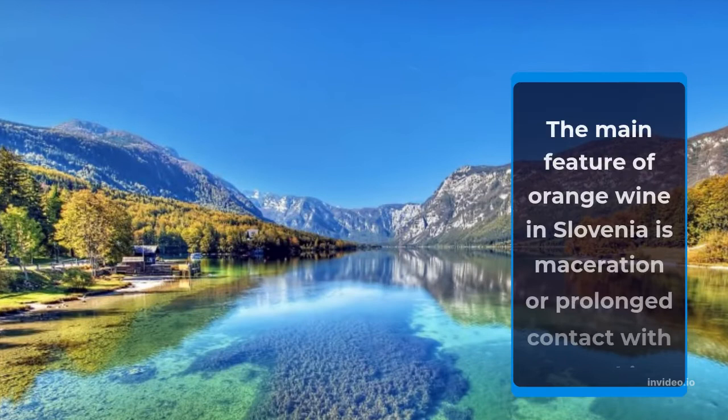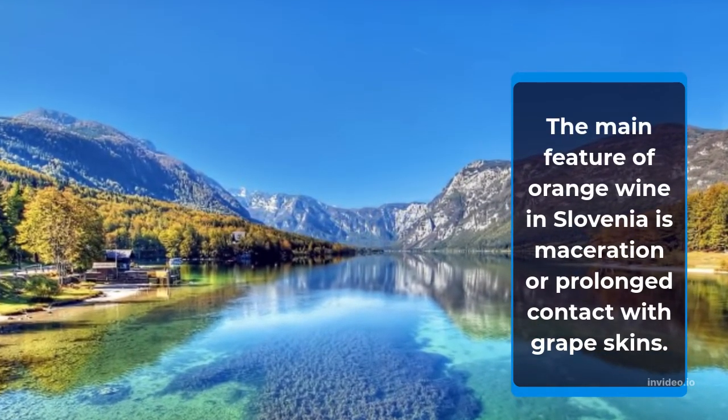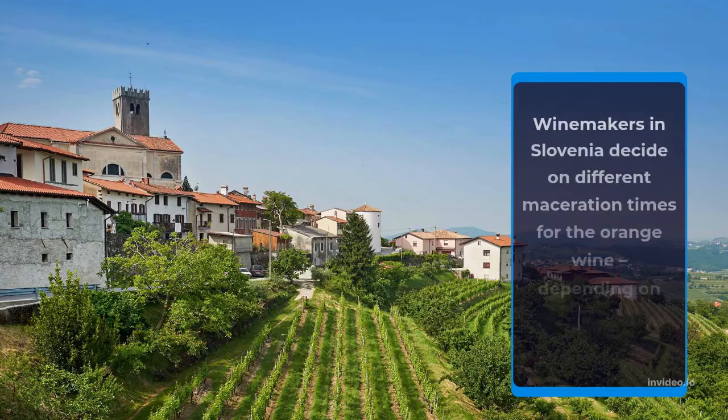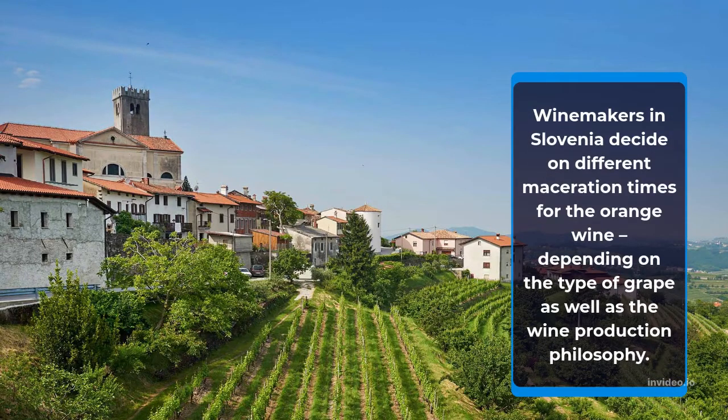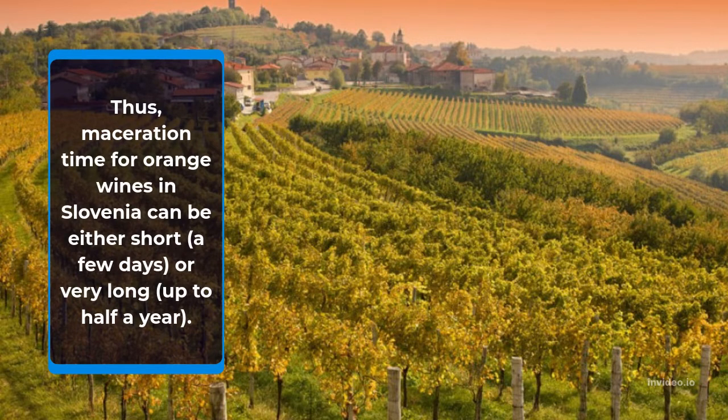The main feature of orange wine in Slovenia is maceration, or prolonged contact with grape skins. Winemakers in Slovenia decide on different maceration times for the orange wine, depending on the type of grape as well as the wine production philosophy. Thus, maceration time for orange wines in Slovenia can be either short — a few days — or very long, up to half a year.